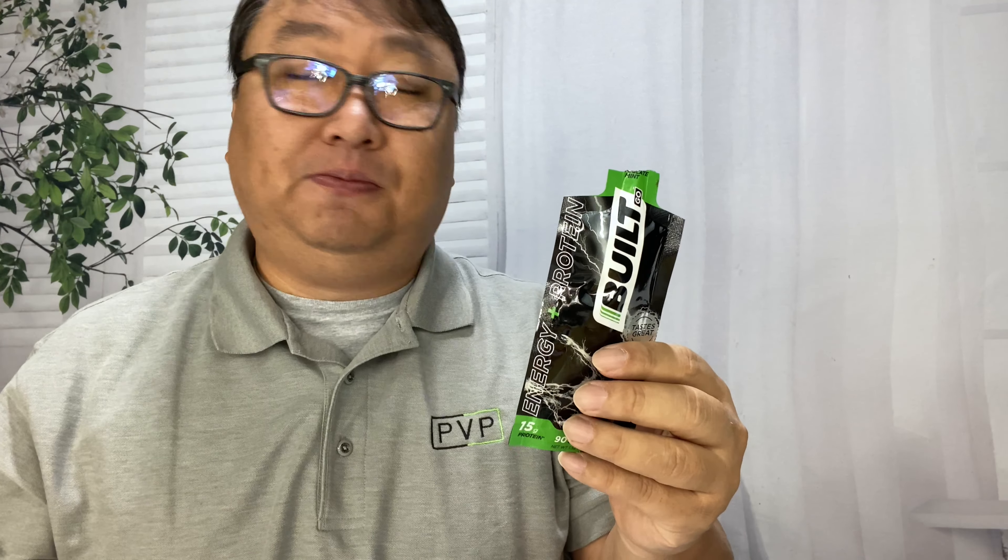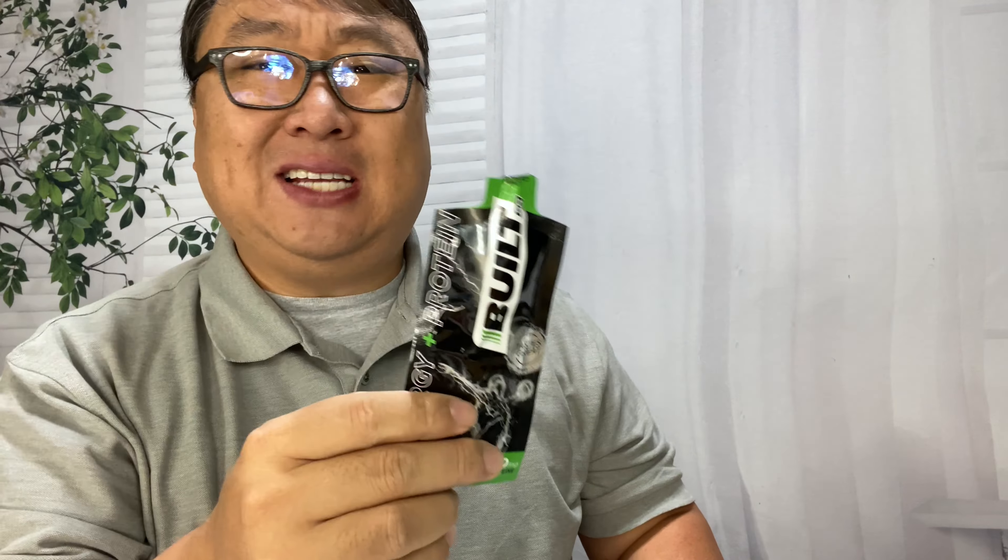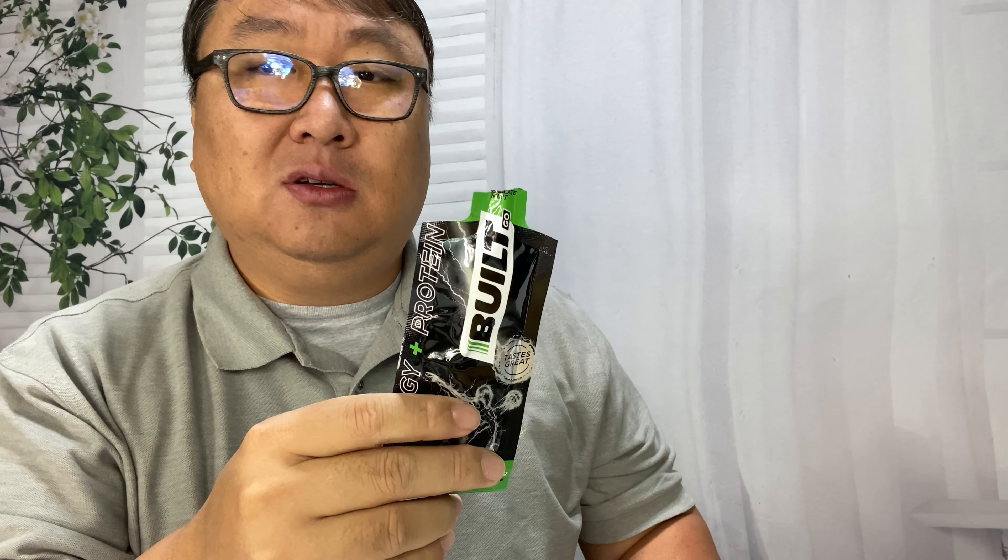I didn't take a drink of water or anything like that. So, let's say you don't have water really handy — it goes down pretty quick. It does taste a lot like their mint chocolate snack bars.